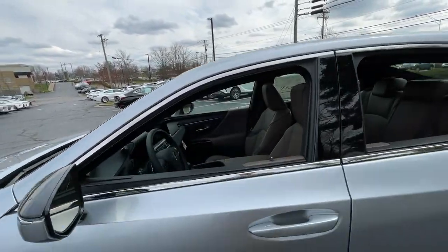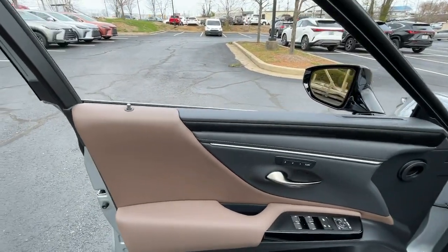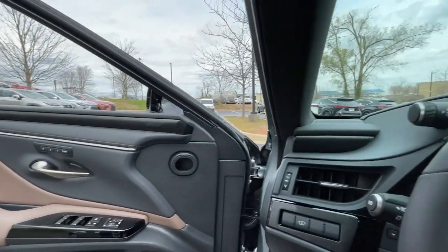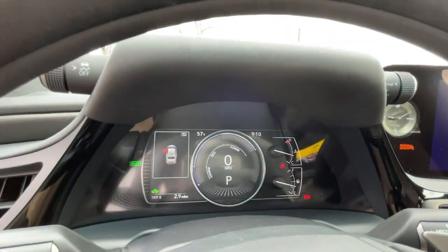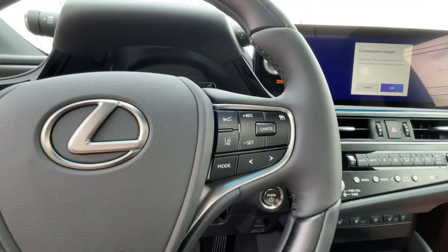These are just some of the great options this vehicle comes with: Apple CarPlay and/or Android Auto, navigation system, keyless entry, heated driver's seat, hands-free liftgate, four-cylinder engine, cooled driver's seat, sunroof, satellite radio, and remote engine start.